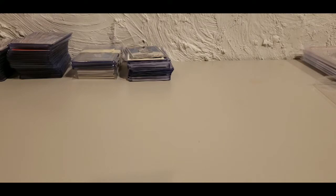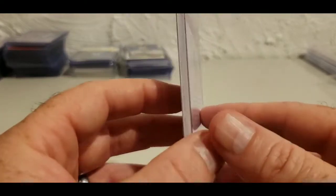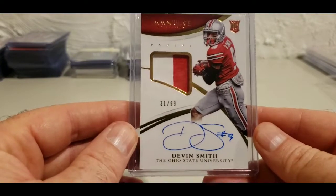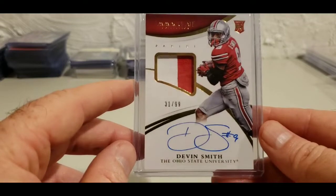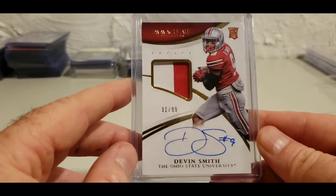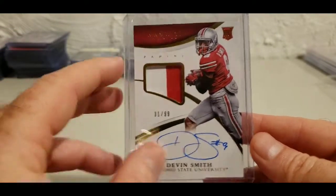When Michael Gallup got hurt, I figured this guy was going to have some impact going forward. Devin Smith — for those that don't know, he got injured a couple times after being drafted by the Jets, and now he's got an opportunity with the Cowboys to make his mark. I don't think he's a starter; he's more of a spot guy to come in and hit a big play. That's his 2015 Immaculate RPA — Immaculate Collegiate — numbered out of 99.